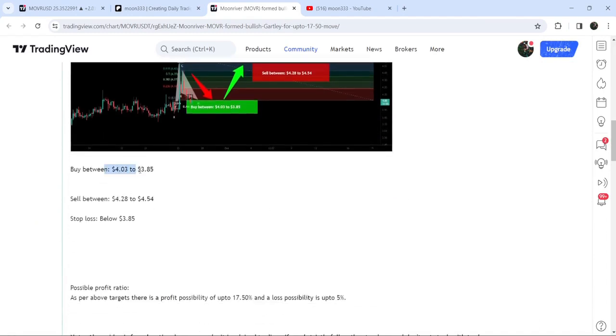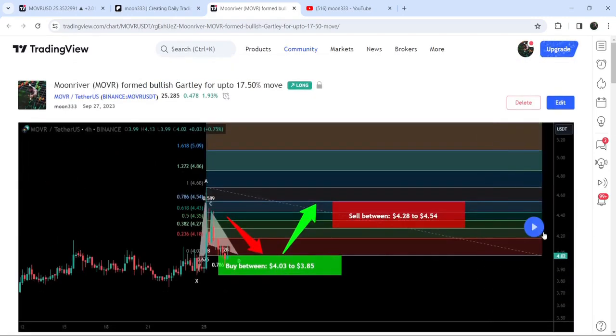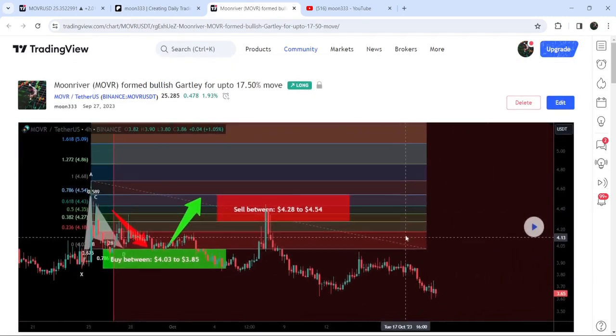This was the complete trade setup — the buy entry, the sell targets, and the stop loss as well. If I play this chart, you can see that the price started a very nice reversal, reached the sell targets, and this was almost a 15% pump.